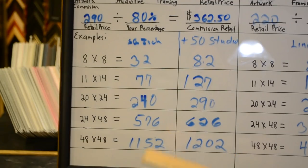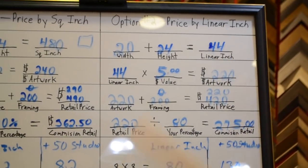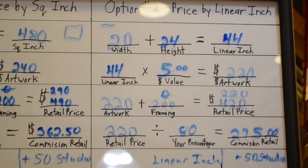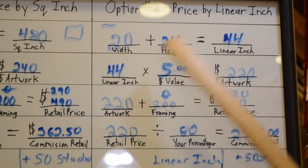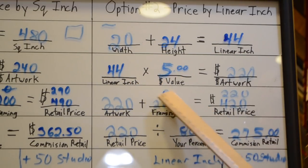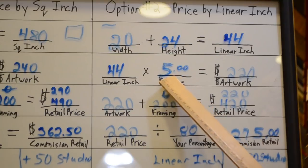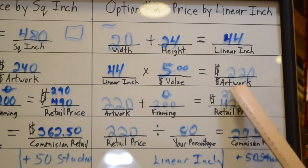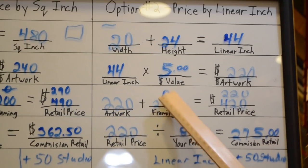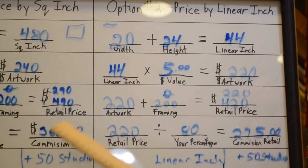Now the other way, which is popular with a lot of people, is to do it by the linear inch. A linear inch is just a straight one inch. What they do is take a 20 by 24: 20 plus 24 equals 44 linear inches. Times — again, you've got to figure out the value of your work — for example, $5 per linear inch. So 44 times $5 would make that piece of work worth $220. $220 plus $200 in framing, if there was, would make it $420 retail, versus the $490 of the square inch method.